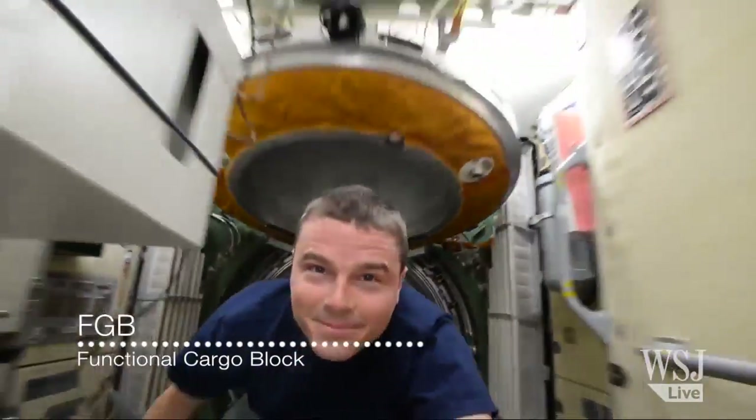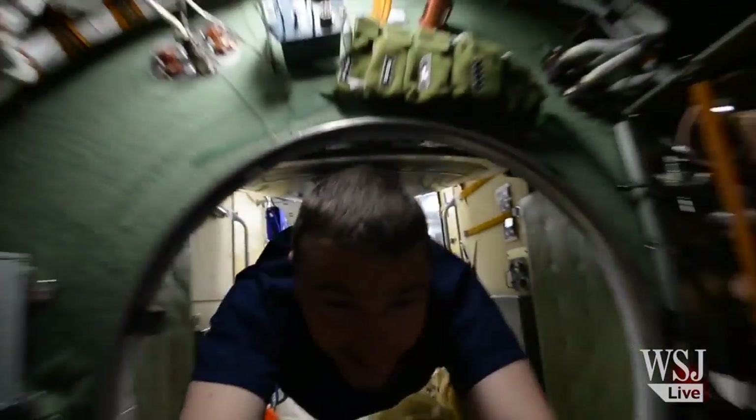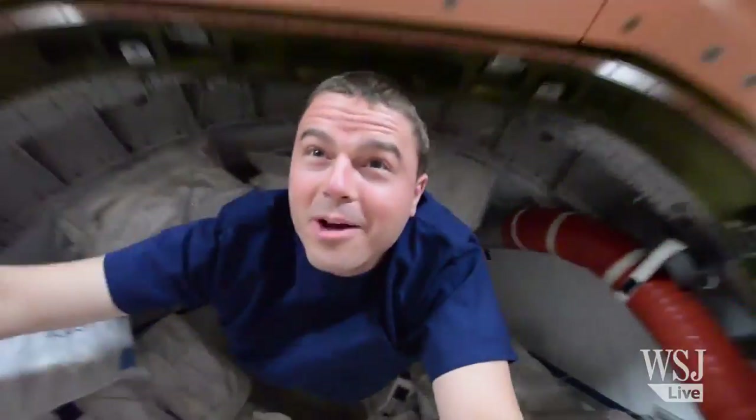And now we're going through into the FTB. Looks like we got a nice flight path here — should be able to make it. All right, down into Node 1. Station's gonna open up.